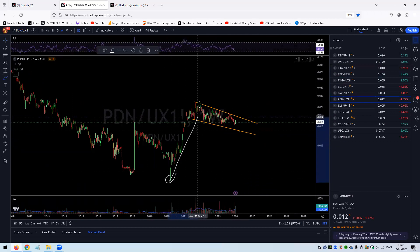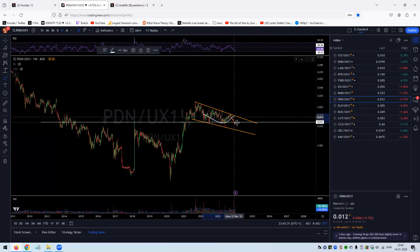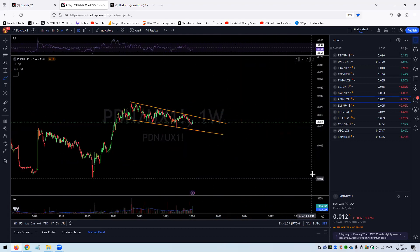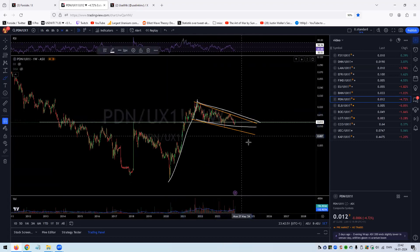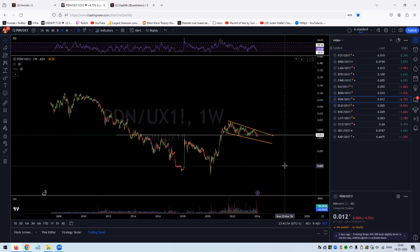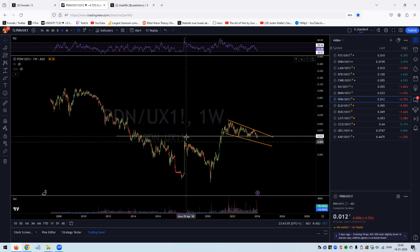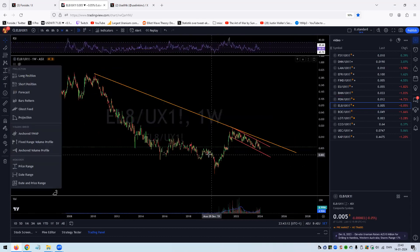Paladin Energy — quite simply: a huge bull flag, a textbook bull flag in the making. Most of the time this one resolves to the upside. We have this horizontal level which we are toying with as we speak — breaking below it briefly, then bouncing. When this breaks out, that's when you see Paladin really kick into gear. Looking at the chart itself, it's a clear double bottom right there, and then both lagging after — I also like what I see on that chart.